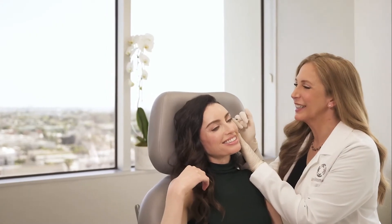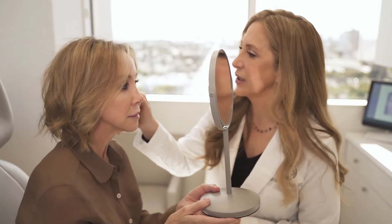One of the things I'm most known for is creating a customized, comprehensive facial rejuvenation. And when we think about that, we don't just use one product or one filler or one laser.